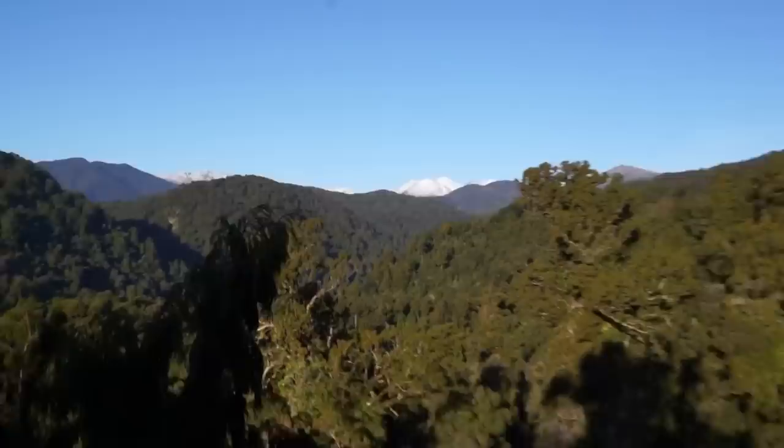Kia ora, thanks for clicking on my video. I just want to show you where I am today. I'm at the top of a big Rimu tree, about 800 years old, down on the West Coast, South Westland, south of Franz Josef and Fox Glacier. You might know where I am — these are the Southern Alps here.